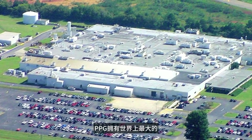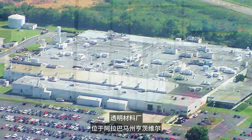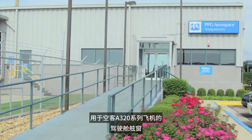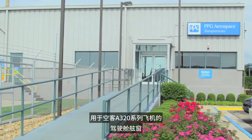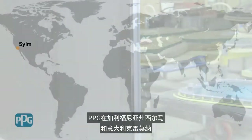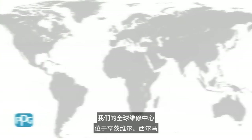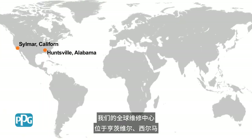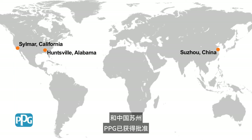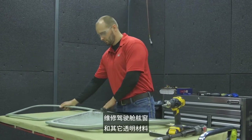PPG operates the world's largest transparencies manufacturing facility in Huntsville, Alabama, where the flight deck windows for the Airbus family of A320 aircraft are manufactured. PPG also manufactures transparencies at facilities in Silmar, California and Cremona, Italy. Our global repair centers are located in Huntsville, Silmar, and Suzhou, China, where PPG has been approved to repair flight deck windows and other transparencies.